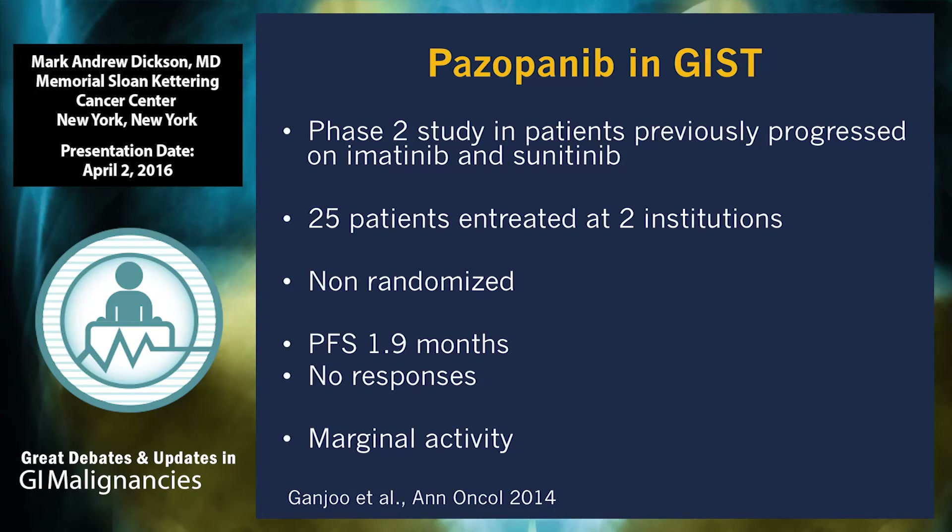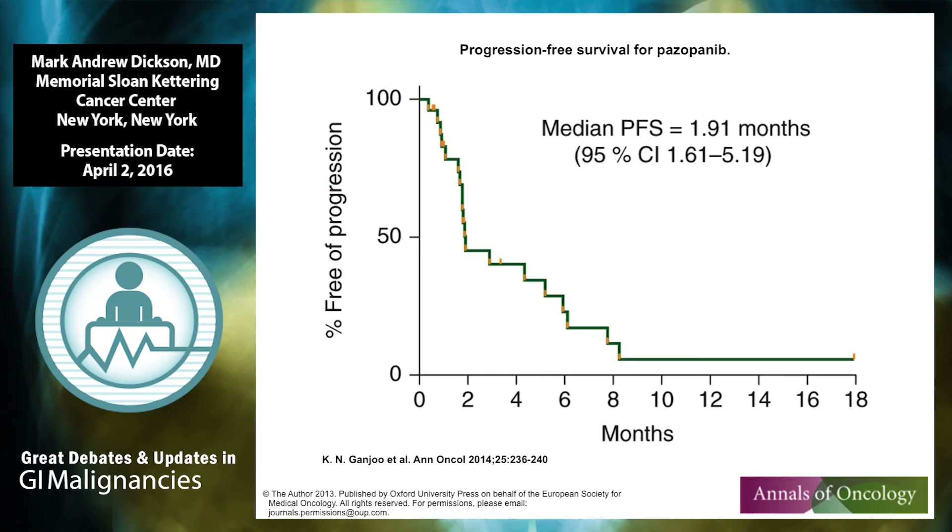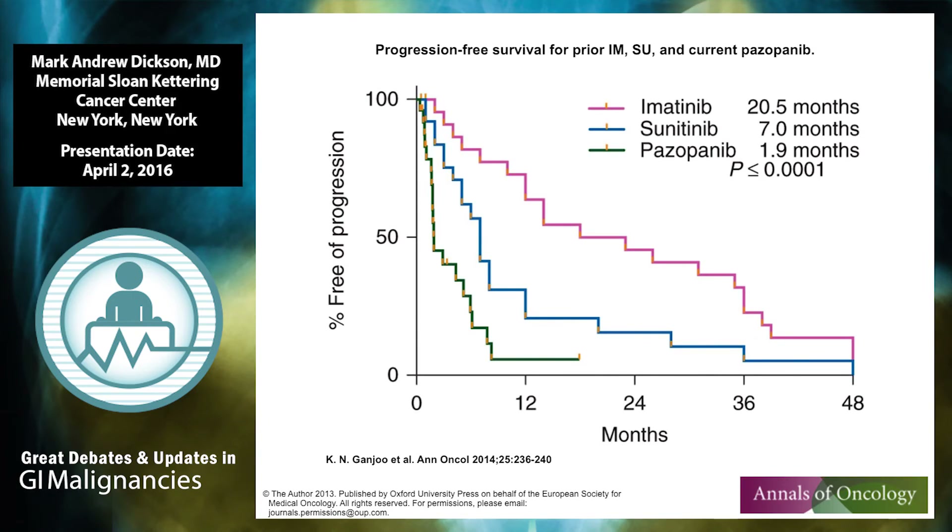Pazopanib was approved for soft tissue sarcoma in general and has interesting activity in a number of different sarcoma subtypes, and was also tested in a small phase two study in refractory GIST. It's interesting because the drug is available for patients with metastatic sarcoma and can also be used in patients with GIST. In this heavily pre-treated population the median progression-free survival was a little under two months, with no control arm in this 25-patient study — just a hint of activity. Looking back at the same 25 patients: with imatinib they did very well; with second-line sunitinib it was about seven months; and with pazopanib about 1.5 months, though the occasional patient may see some benefit.